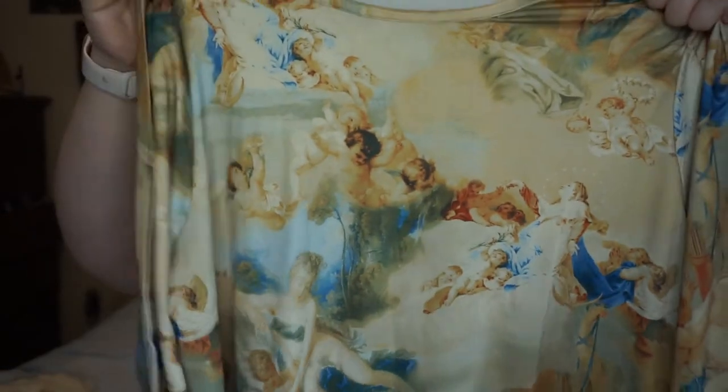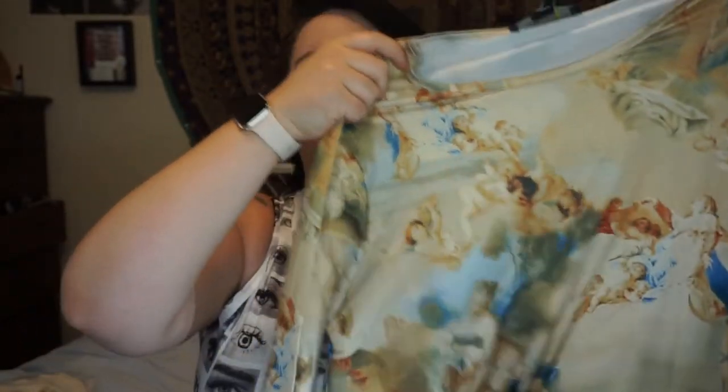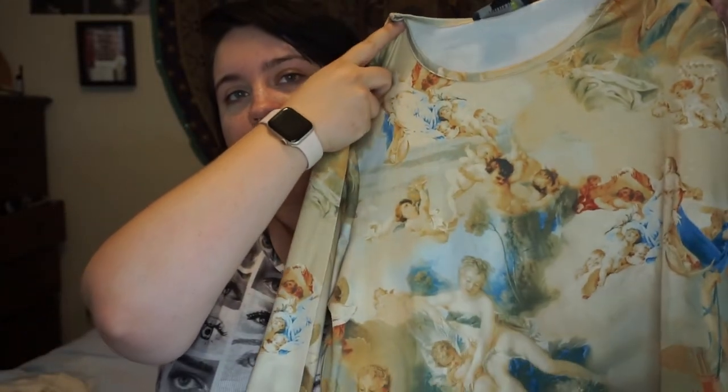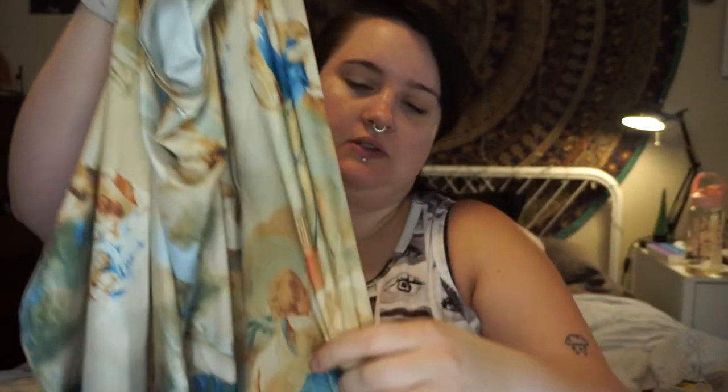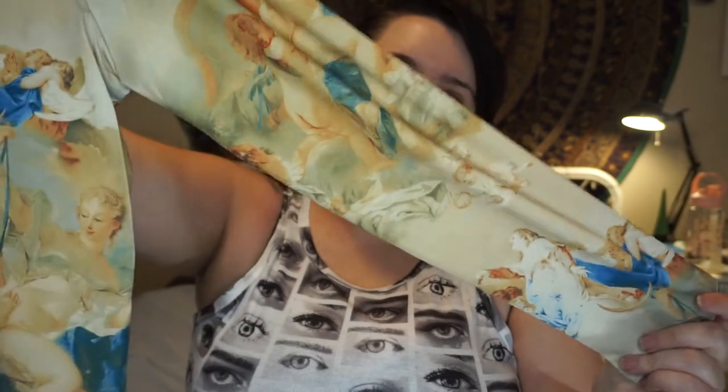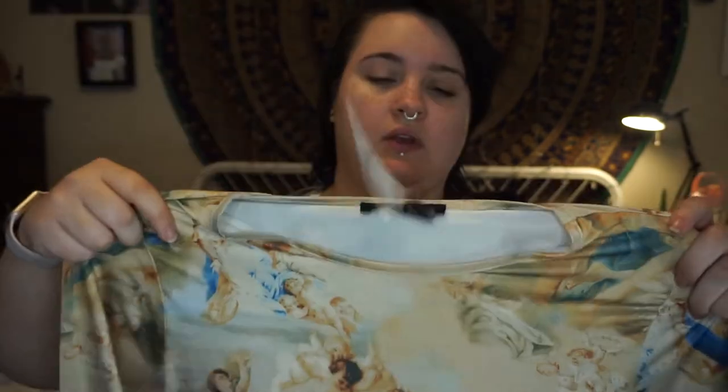Here's kind of a fun top. It's this kind of neoprene feeling top with some classical art looking print on it. It is long sleeve but it's very thin. So I think it'll be fine for the summer. If not then I'll just wear it later. But I just thought it was really cool. It's kind of cropped, but only barely. I really liked the print.